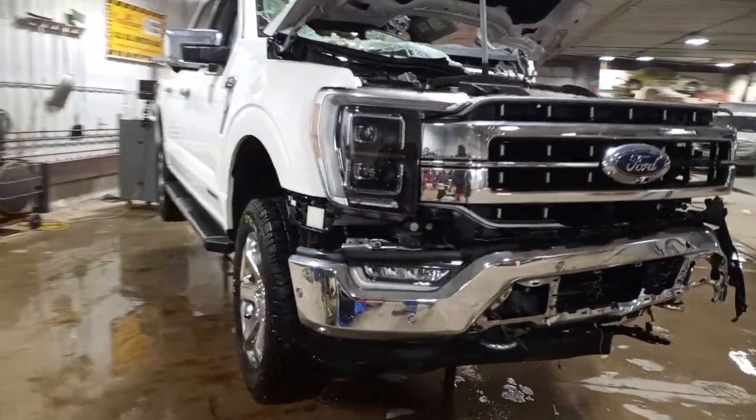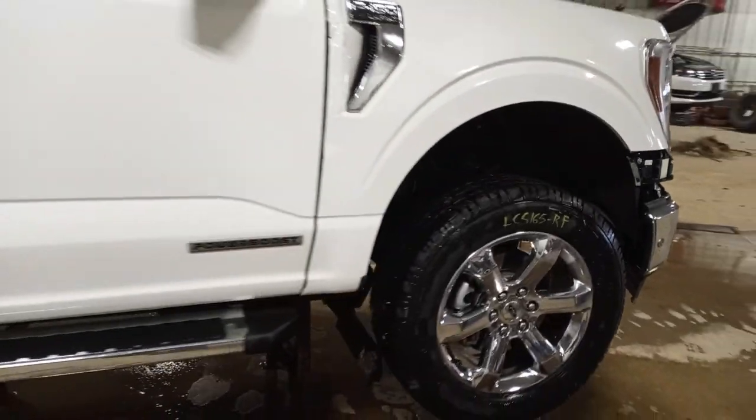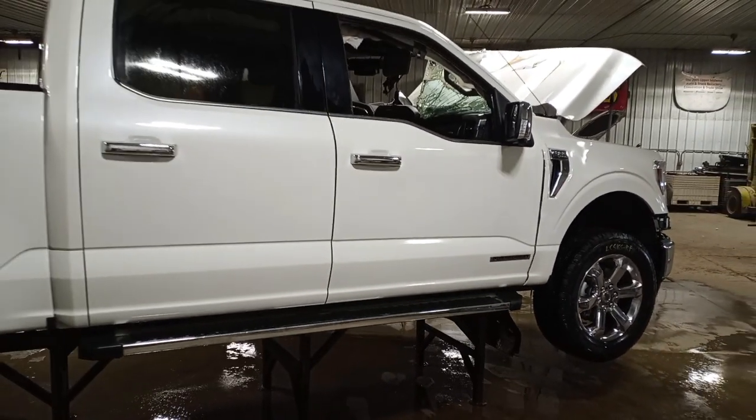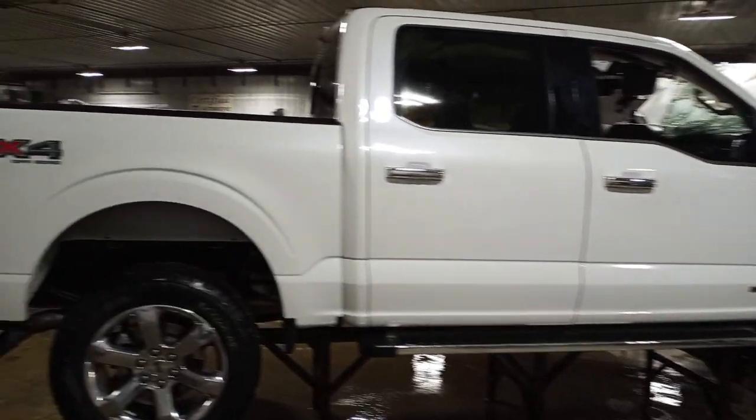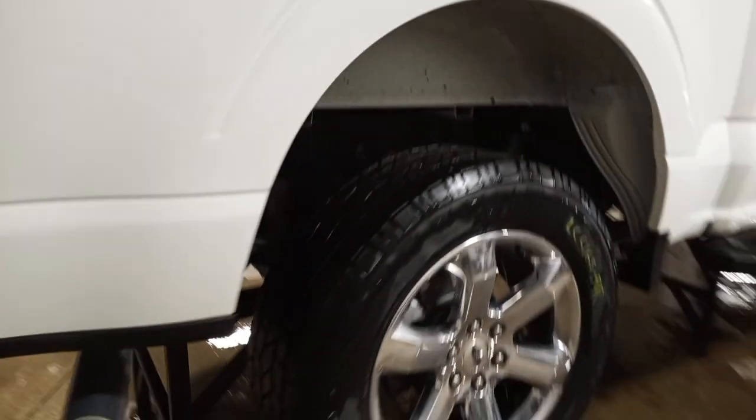This one's got auto park, surround view cameras, three good tires, crew cab. We'll do a bare box shell. It has the FX4 package and the step gate.